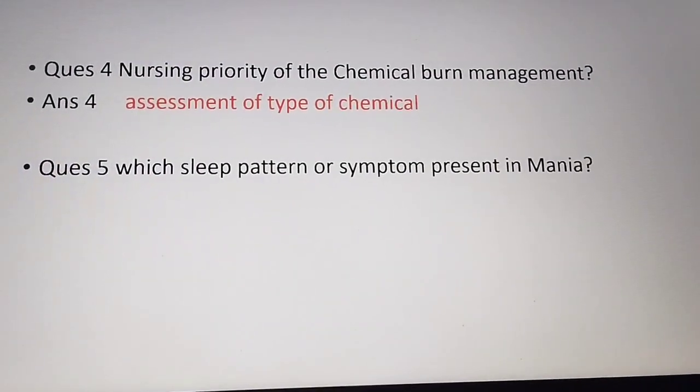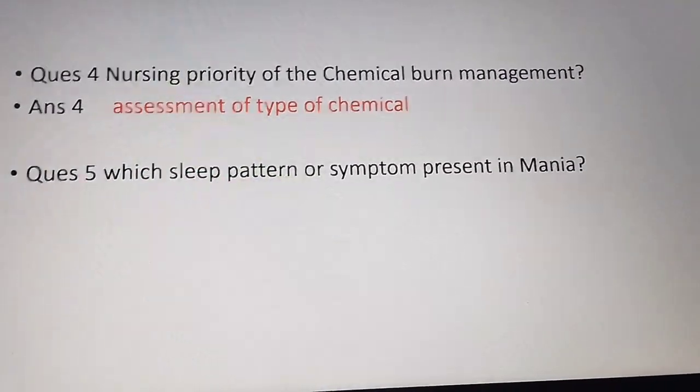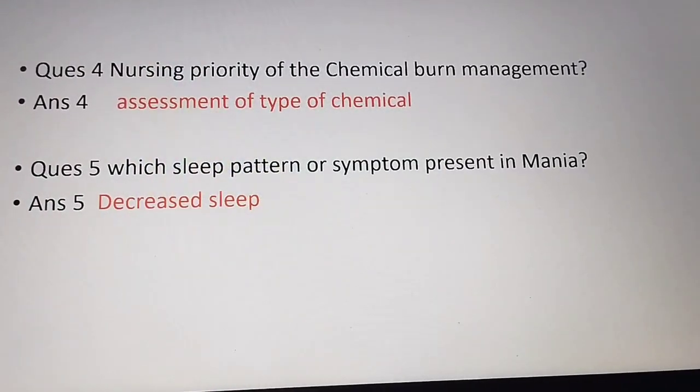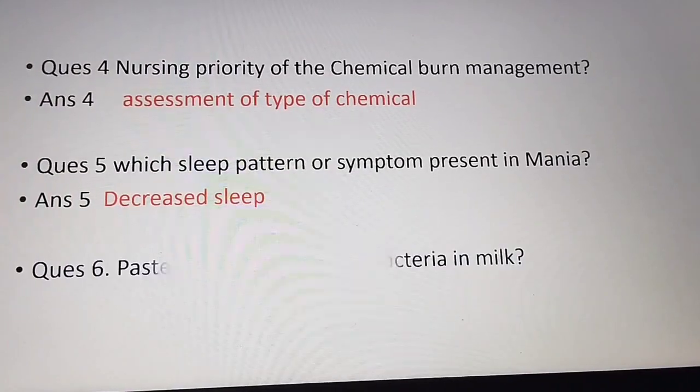The fifth question: what sleep pattern or symptom is present in mania? The answer is decreased sleep pattern. In mania, the patient is in a hyperactive state and stays active, so the patient does not get sleep. The answer is decreased sleep.